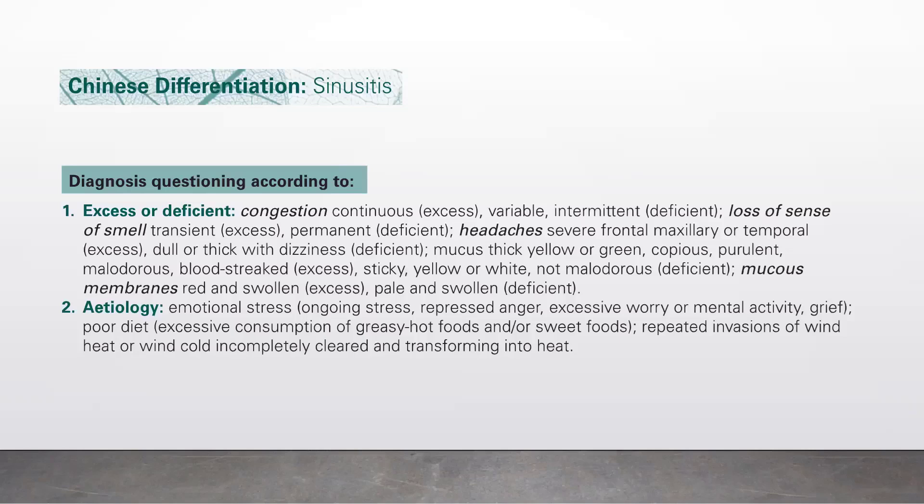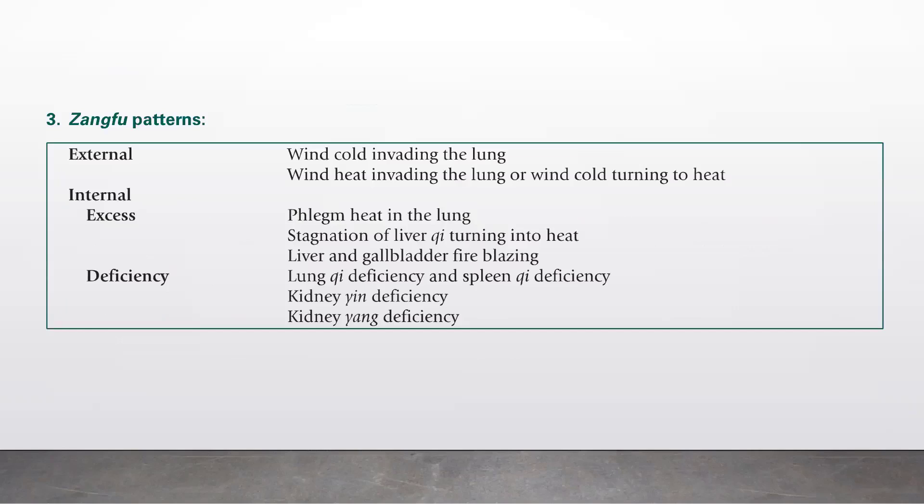For etiology: emotional stress, ongoing stress, repressed anger, excessive worry or mental activity, and grief. Poor diet, excessive consumption of greasy hot foods and sweet foods. Repeated invasion of wind heat or wind cold, incompletely cleared and transforming into heat. Zang-fu patterns: external — wind cold invading the lung, wind heat invading the lung, or wind cold turning to heat. For the external excess: phlegm heat in the lung, stagnation of liver chi turning into heat, and liver and gallbladder fire blazing. For deficiency: lung chi deficiency, spleen chi deficiency, kidney yin deficiency, and kidney yang deficiency.